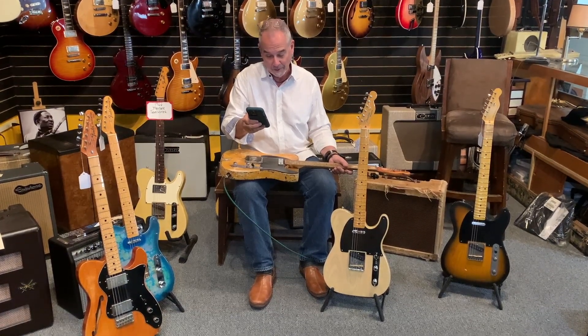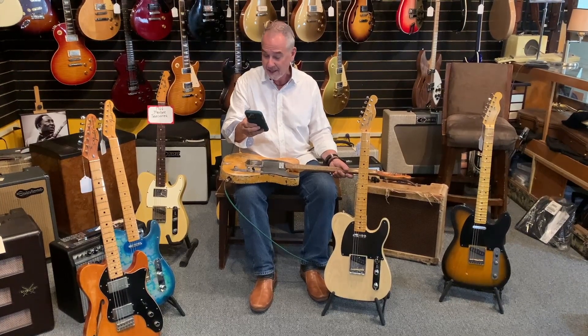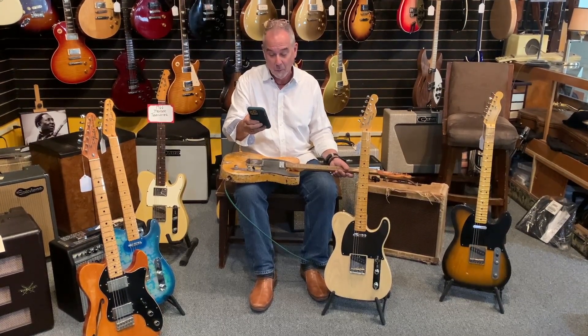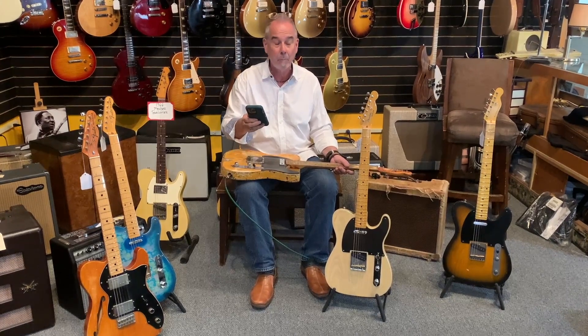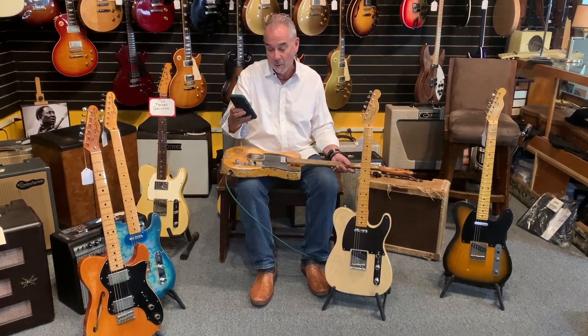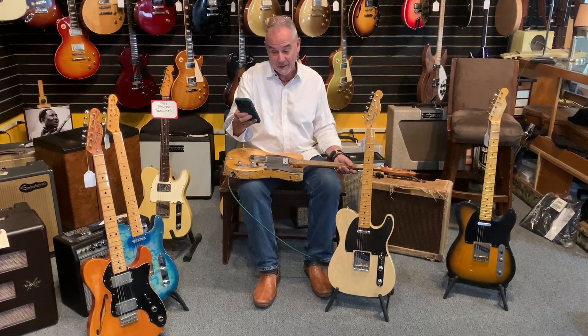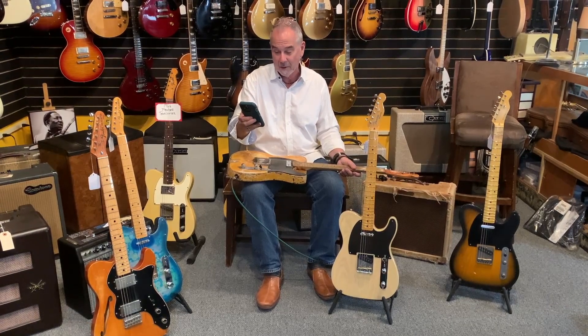Versatility. Durability. The Telecaster is known for its solid construction and reliability. Its simple design means there are fewer components that can break, making it a dependable guitar for both live performances and studio recordings. Iconic players: Keith Richards, Bruce Springsteen, and Jimi Hendrix.